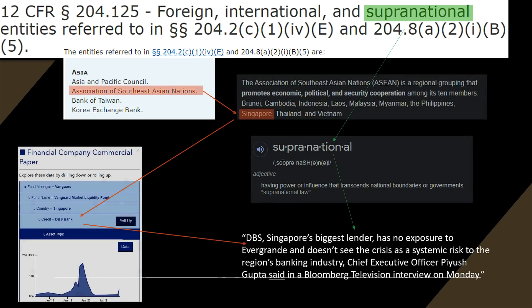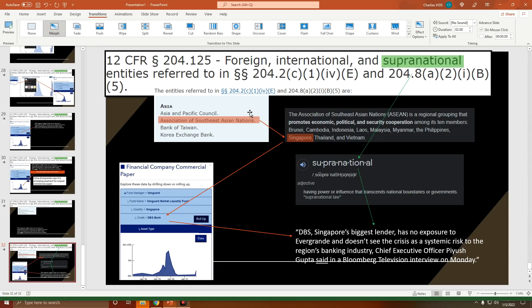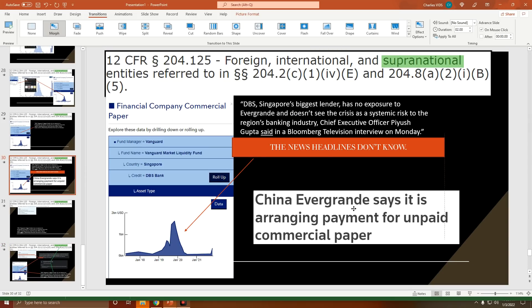On the left we have reality, and on the right we have the narrative. 'Supranational' means having power or influence that transcends national boundaries or governments. ASEAN — the Association of Southeast Asian Nations — is a regional group that promotes economic, political, and security cooperation among its 10 members, one of which is Singapore. So if you want to keep pretending something crazy is going to happen with Evergrande, it's not. I'd like to see any evidence that goes against what I just showed you — because this is all you ever see.